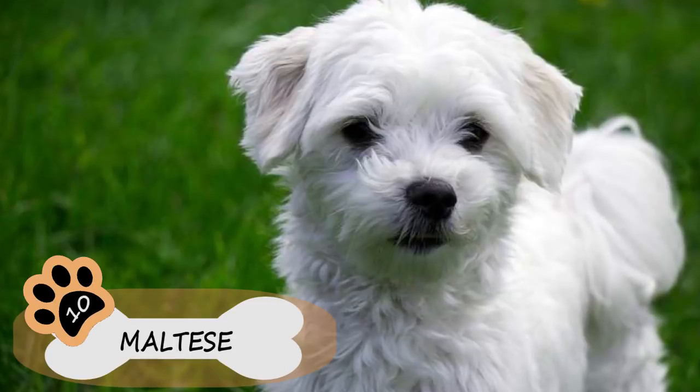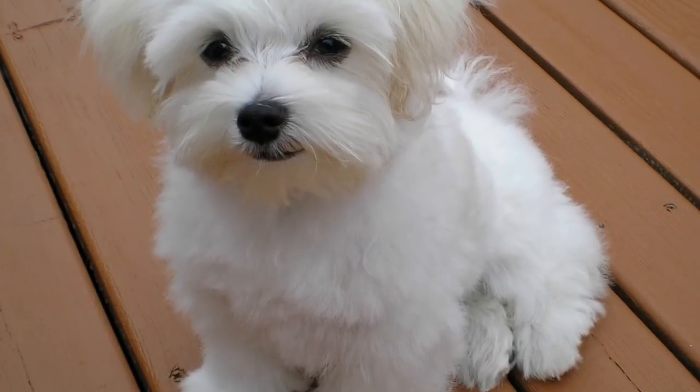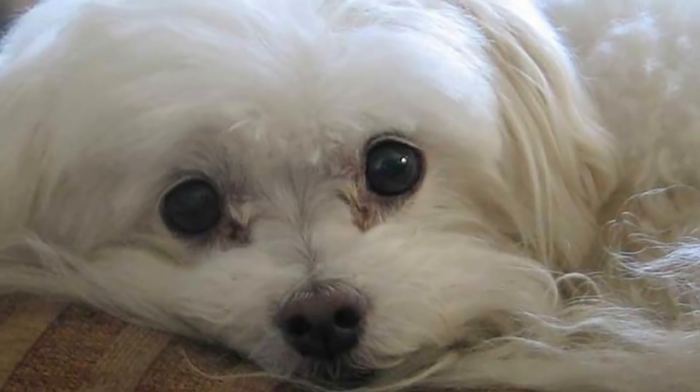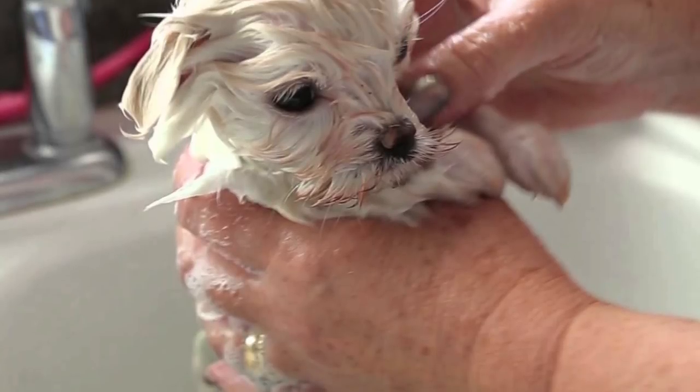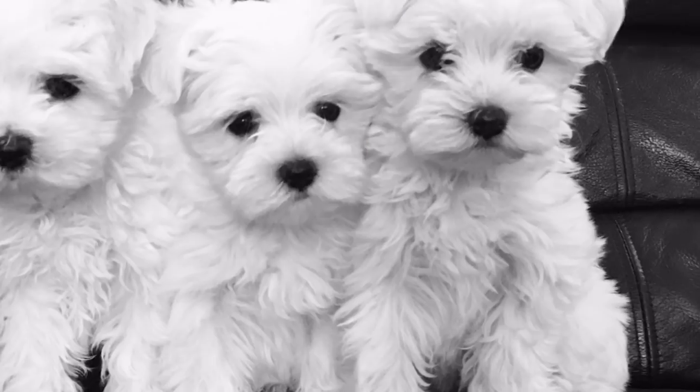Number 10: Maltese. The Maltese is a happy, lovely, playful, very intelligent, and witty breed, but the best thing is that it doesn't lose much hair. They're great pets for anyone with allergies. They have a single layer of fur, similar to human hair, which grows constantly and doesn't really come off, avoiding allergic reactions.